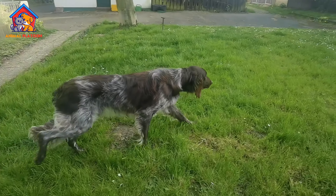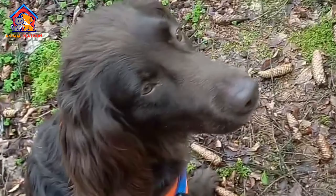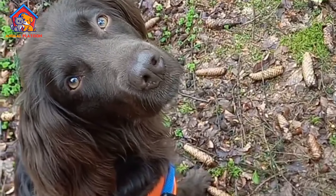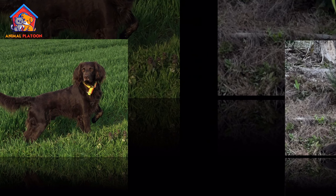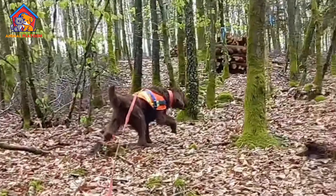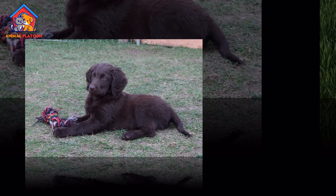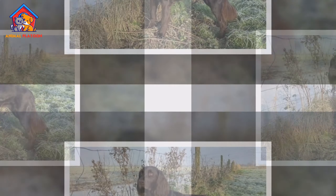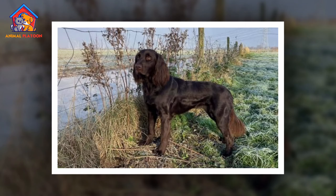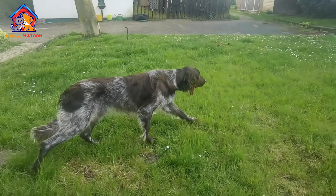German Longhaired Pointers are generally healthy dogs with no known congenital or genetic issues specific to the breed. However, like all dogs, they can be prone to common health problems that affect larger breeds, including periodontal disease, ear infections, and parasites. Regular veterinary checkups, proper dental care, ear cleaning, and parasite prevention can help maintain their overall health. Ensuring a balanced diet and appropriate exercise is also crucial in preventing obesity and related health issues.